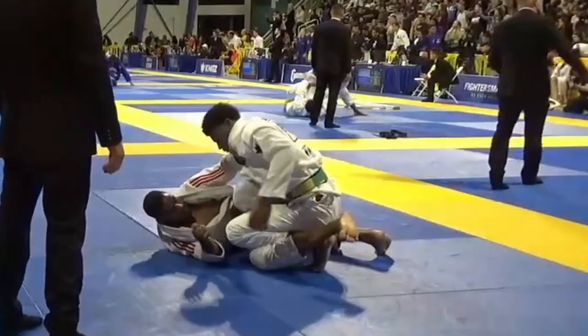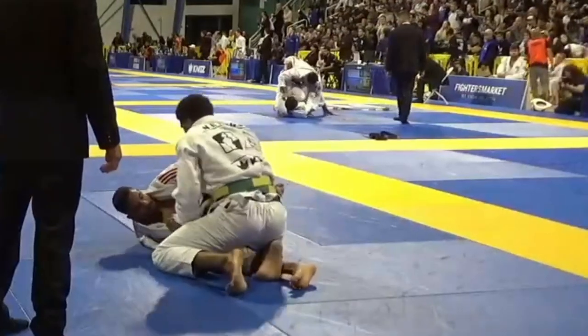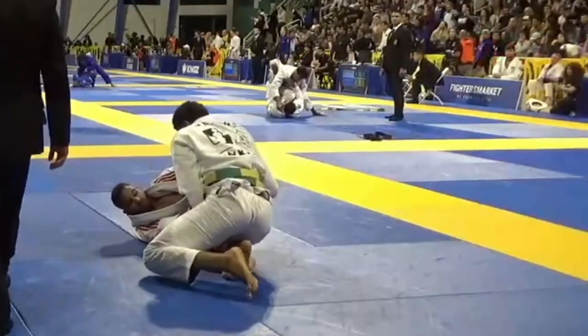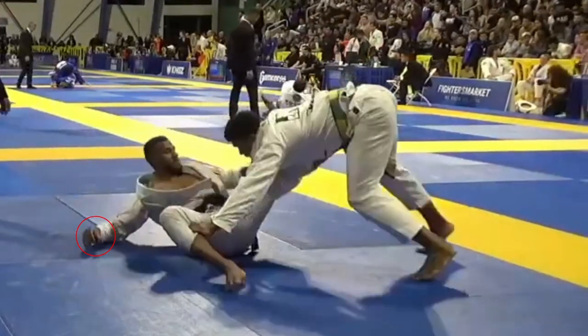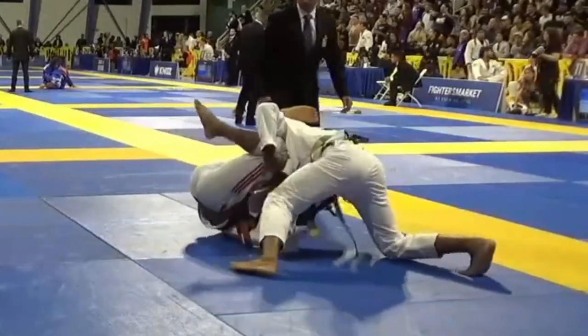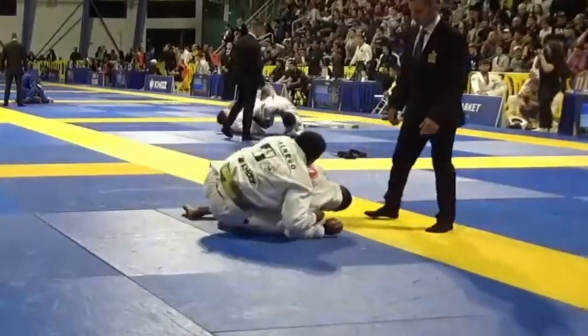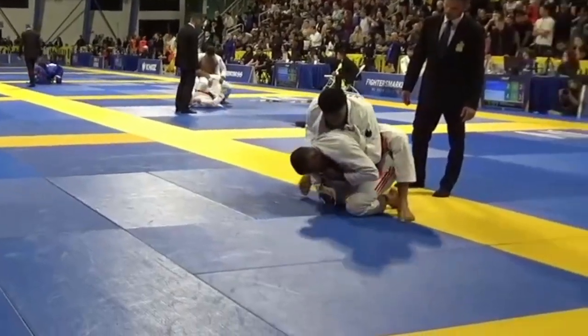Put yourself in Jansen's position — he comes up on top with the control points he wants to pass with, but what's preventing him is his opponent's control points. You'll see Jansen threaten a pass, which makes his opponent let go of one grip and switch to a different guard. In that moment it brings back the same scenario: Jansen has his control points, his opponent doesn't, so Jansen can blitz. These things often snowball in jiu-jitsu.